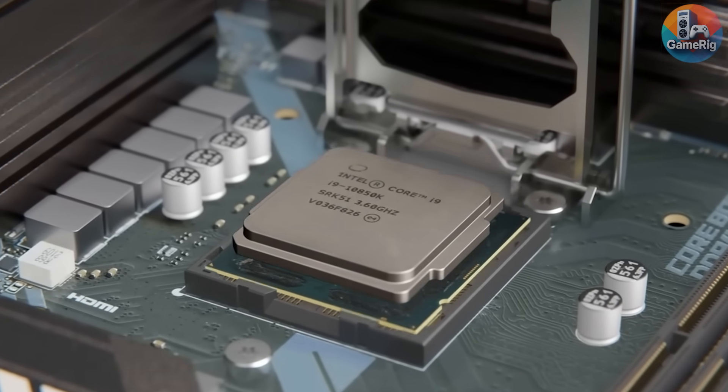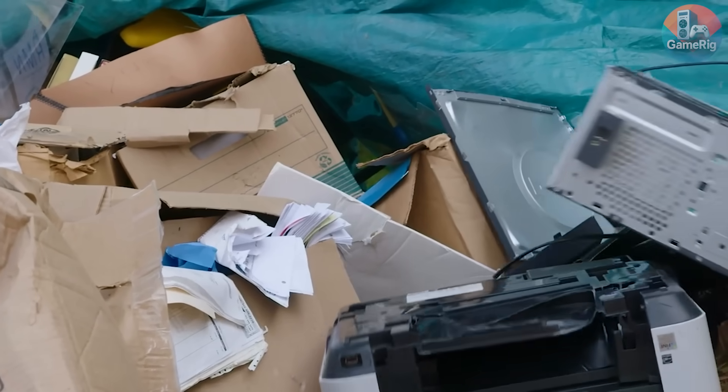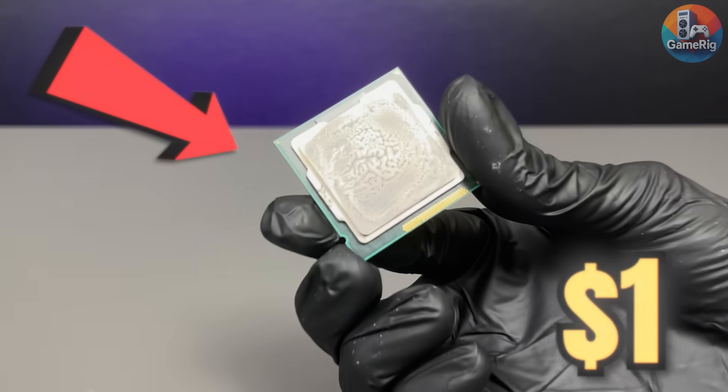The CPU is basically the brain of your PC. Without it, your computer is just a useless pile of metal. So of course, I decided to do something completely unreasonable — trying to run AAA games on a $1 CPU.